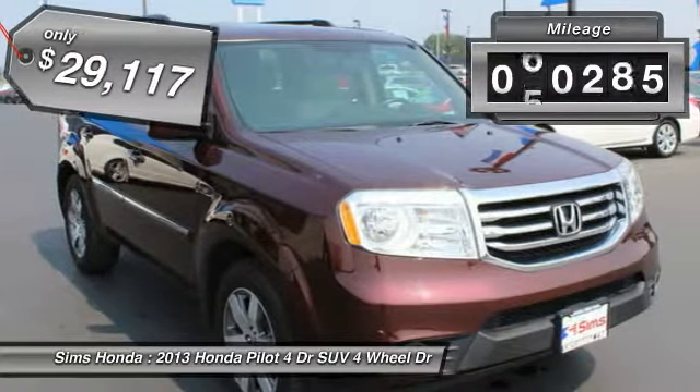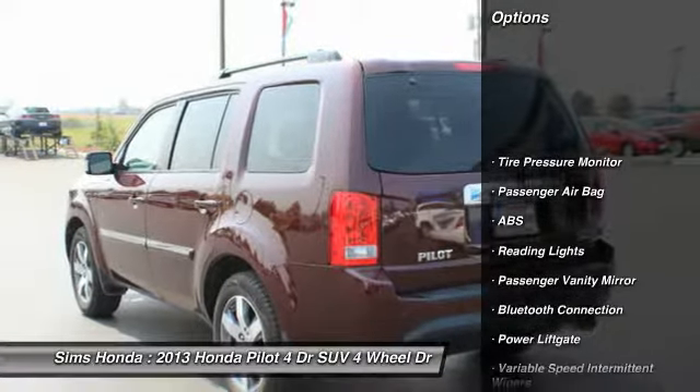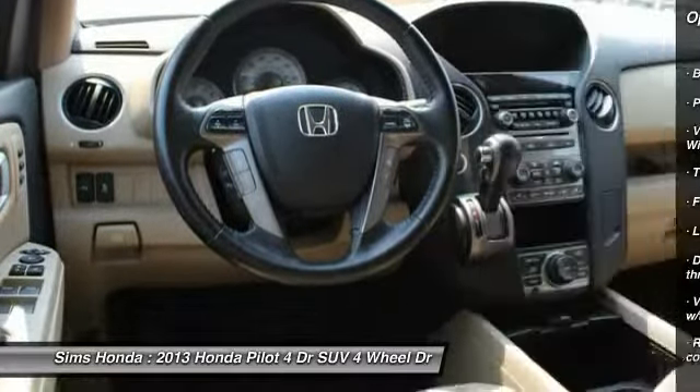This vehicle has less than 65,000 miles. Here are some of this vehicle's great options: four-wheel drive, power lift gate, stability control, traction control, anti-lock braking system, Bluetooth.